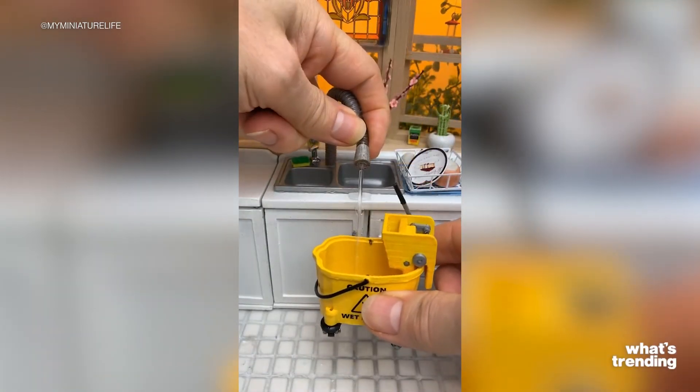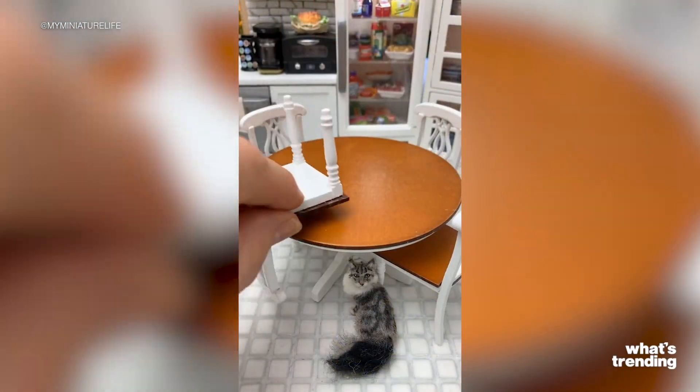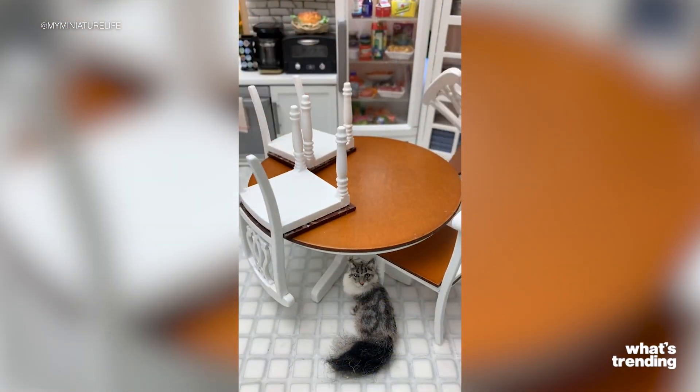If you've ever stopped scrolling on one of these insanely intricate dollhouses, or a mini brand's unboxing, chances are you have a fascination with minis. Here's why.